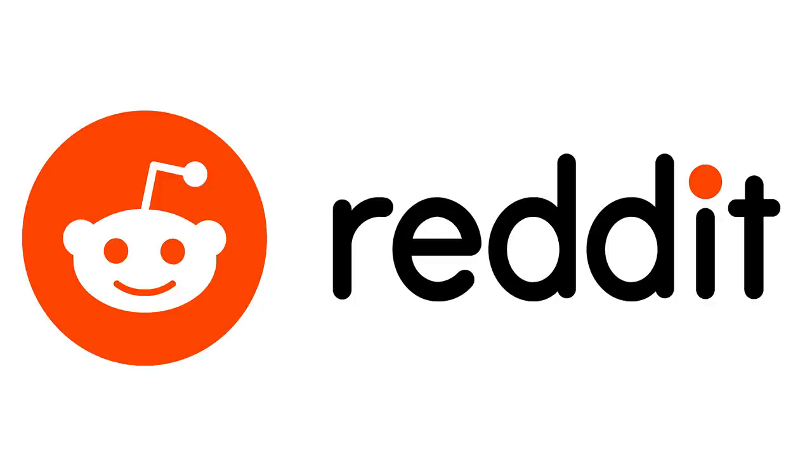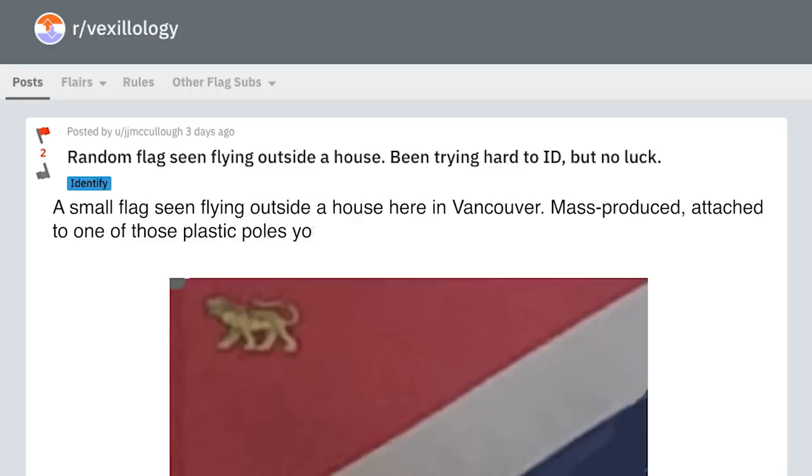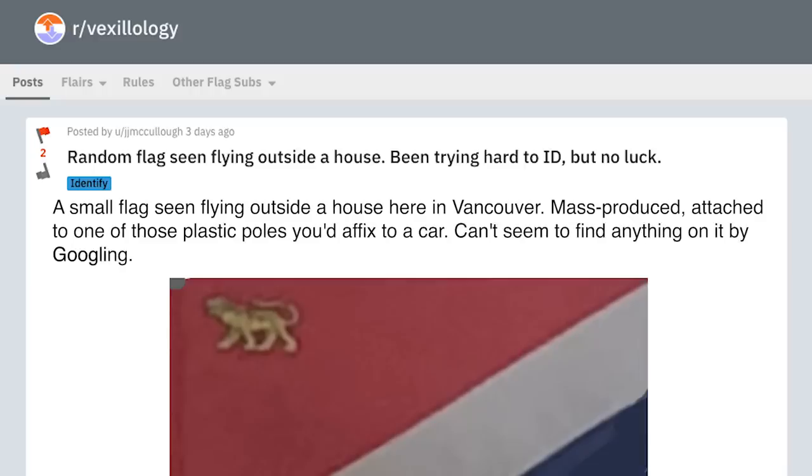So alas, I had to cave. I had to ask Reddit. I posted: 'A small flag seen flying outside a house here in Vancouver. Mass produced, attached to one of those plastic poles you'd affix to a car. Can't seem to find anything on it by Googling. Is it religious? Sports team, maybe?'